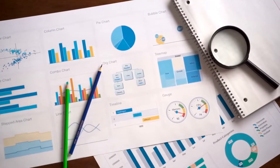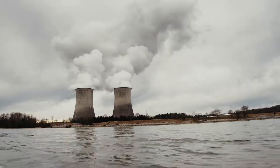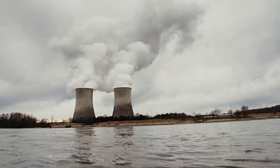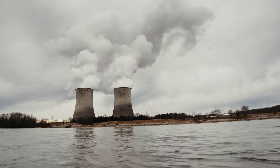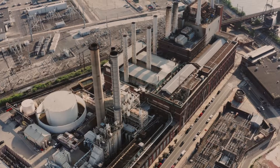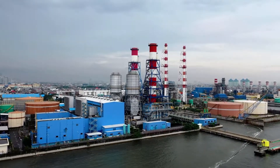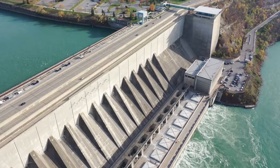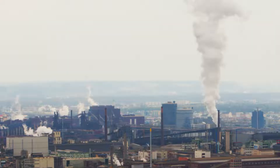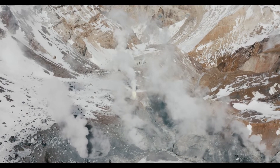Electricity being produced uses a wide range of energy sources and technologies. The three main types of energy used to generate electricity are nuclear energy, renewable energy sources, and fossil fuels, which include coal, natural gas and petroleum. Using fossil fuels, nuclear energy, biomass, geothermal and solar thermal energy, steam turbines are also used to produce the majority of the world's power.